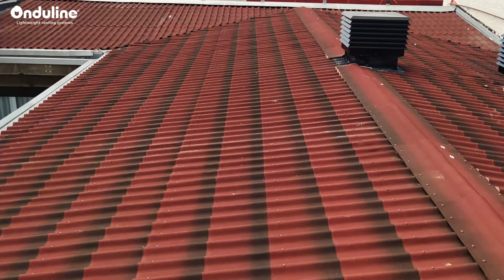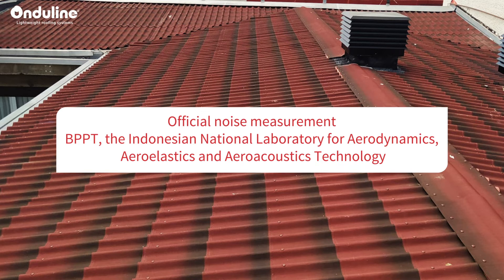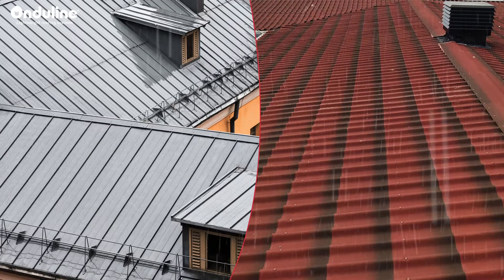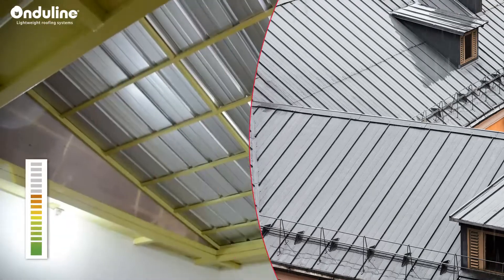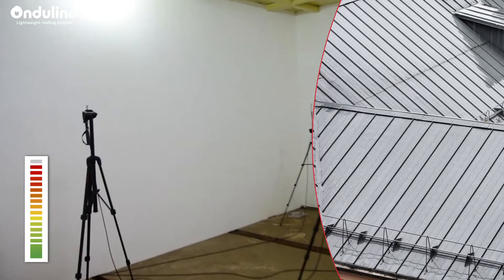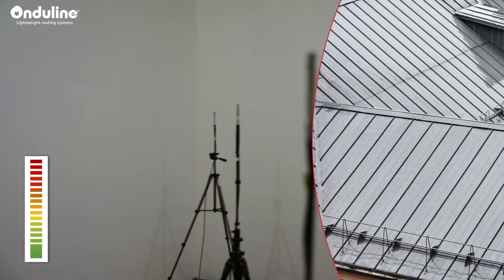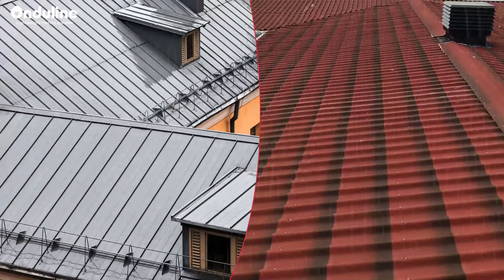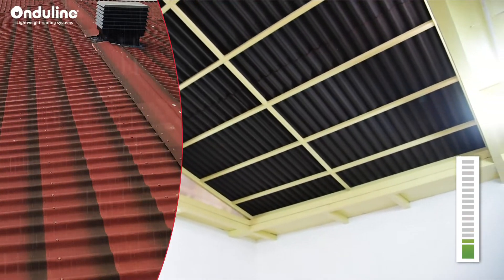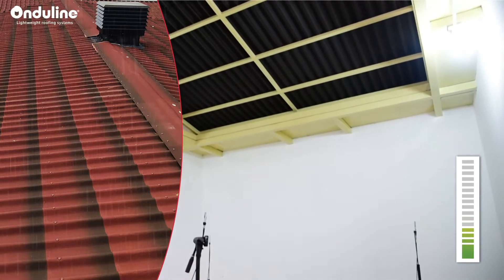This reduction of noise has been officially tested and measured by an independent, third-party laboratory, the BPPT. They measured the rainfall noise on two roof specimens: a roof covered with metal sheets and another one covered with Onderline sheets. Noise measurement was performed at constant rainfall using five microphones inside the room. We can hear the difference of noise between the metal sheet and the one covered by the Onderline roof.